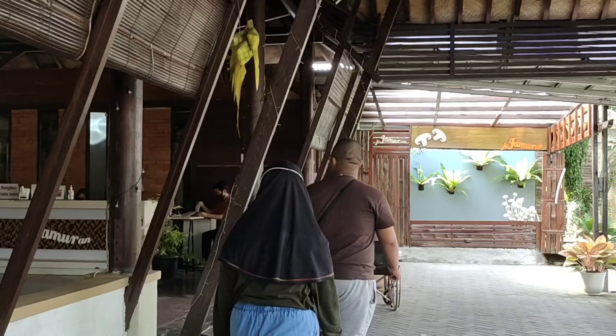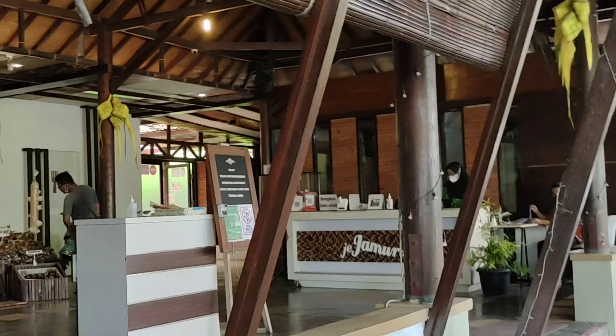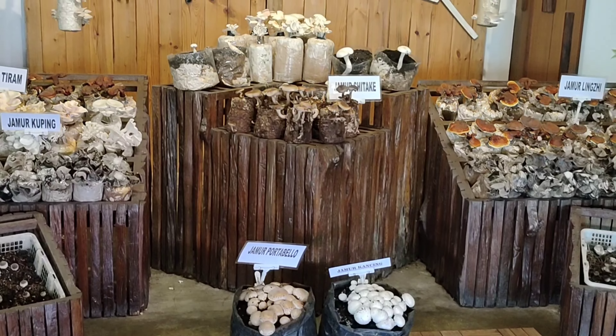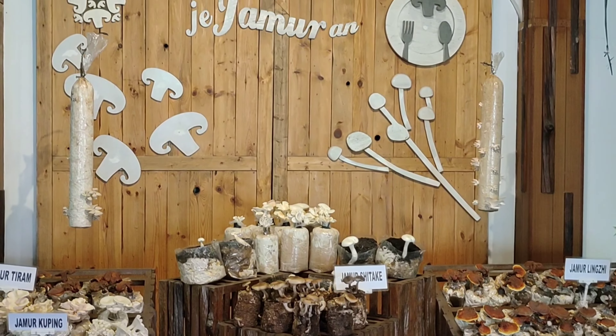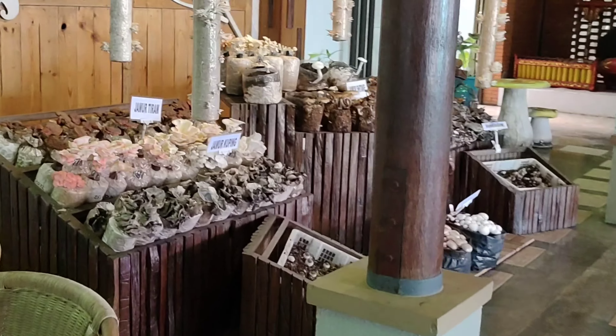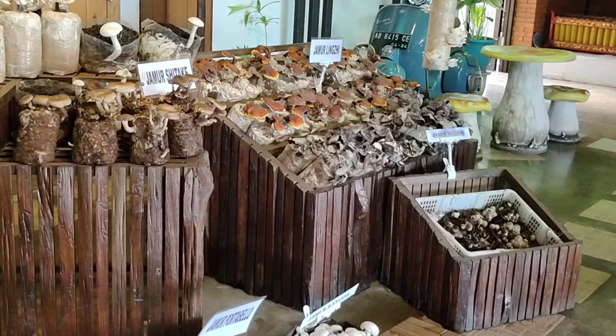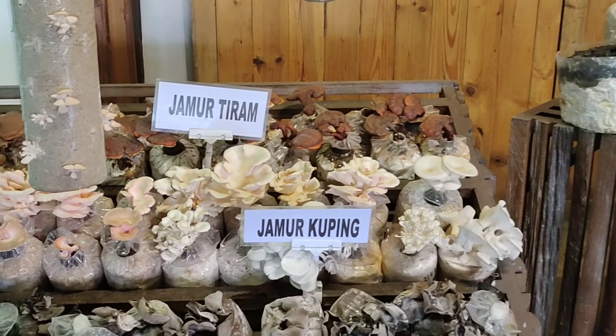Restoran ini sangat luas loh guys. Mereka juga menghidangkan masakan-masakan yang terbuat dari jamur. Saat kita masuk, kita disambut oleh spot foto dengan aneka ragam jamur. Kita bisa mengetahui bentuk dan nama-nama jamur. Keren ya? Mau makan enak, tapi ternyata bisa sekalian nambah ilmu soal jamur.